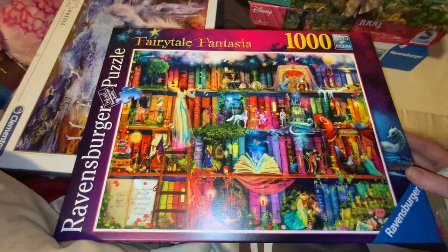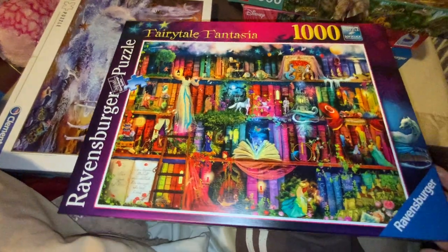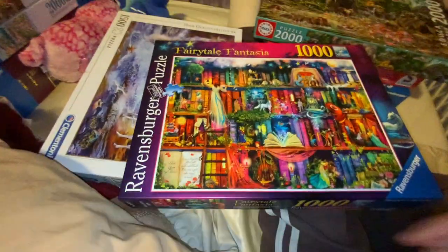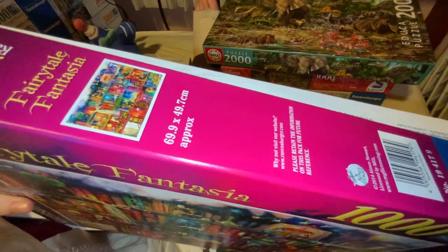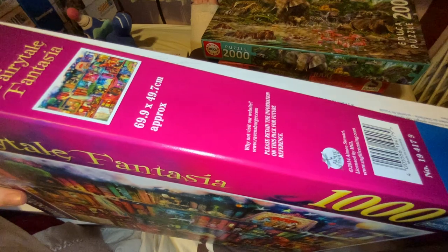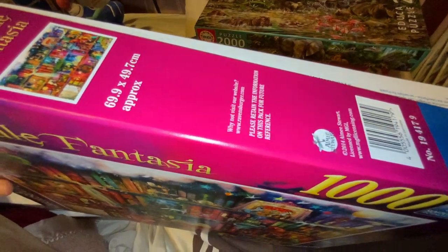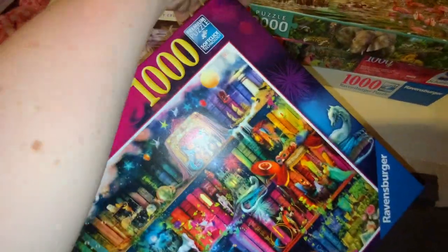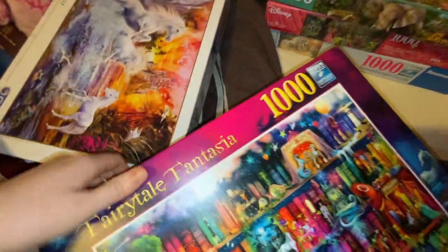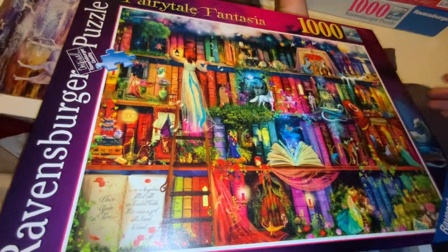The next one I've got is a Ravensburger puzzle and this is Fairytale Fantasia, a thousand piece puzzle. This one is actually slightly different to the usual thousand piece puzzle with what comes inside. So you've got the usual details like measurements and things like that, and a note saying please retain the information on this pack for future reference. But this is an Amy Stewart image, and this image is called World of Books.